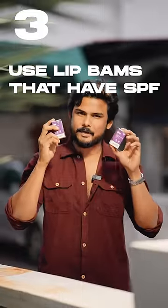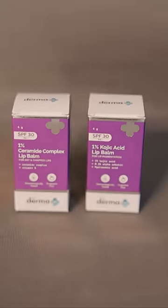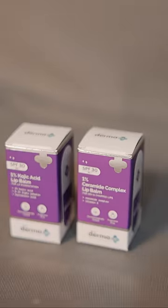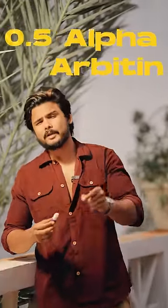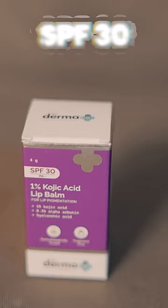Third tip: use lip balms that have SPF. Dermogo 1% Ceramide Complex Lip Balm is great for dry and chapped lips, and the 1% Kojic Acid Lip Balm is for lip pigmentation. I use the Kojic Acid one because I have dark lips and pigmentation. It contains 0.5% alpha-arbutin and hyaluronic acid, which provides hydration and lightens dark lips. It also has SPF 30. Just use it twice a day.